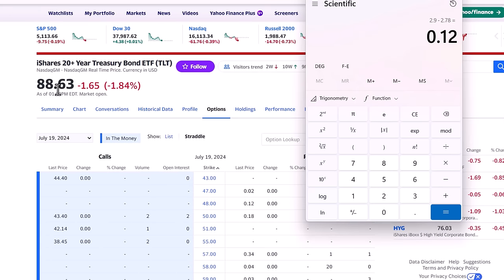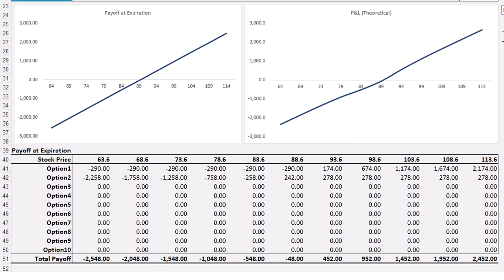The payoff chart shows the power of this options strategy. For that $12 per share — or $12 for each contract, since options contracts are in 100-share blocks — you get the same exposure to the TLT as if you had paid $88 per share. You make money as the stock price rises and lose if it falls. At that same $99 per share target, you would make $988 for every $12 invested in the synthetic long strategy.